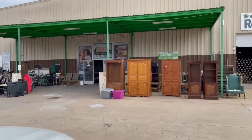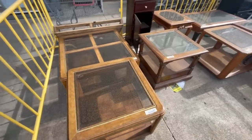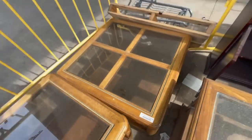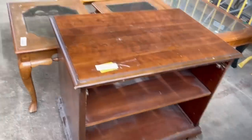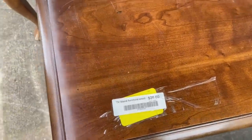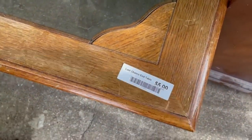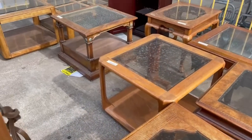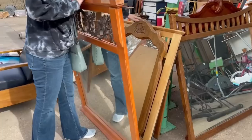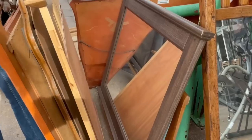We ended up taking a trip out east the next day, and this Habitat for Humanity was an absolute goldmine. I could tell right away by everything they had outside. Behind the big armoires were a ton of end tables and coffee tables, all marked down to $5 and $10 — I couldn't believe it. I had been looking for a coffee table for months and finally found one that was going to work. This store also had a ton of mirrors, all stacked up at $5 a piece.